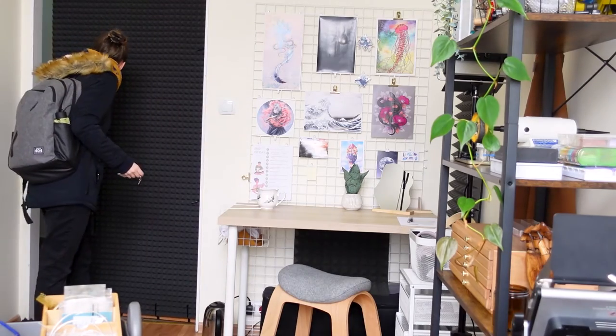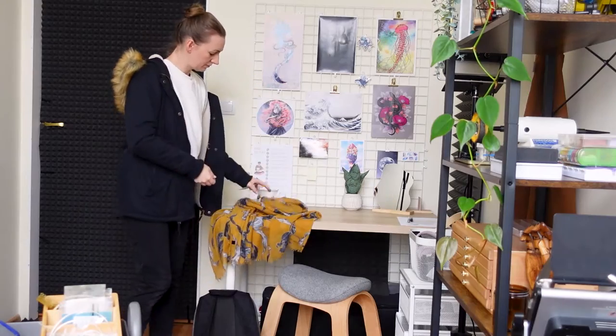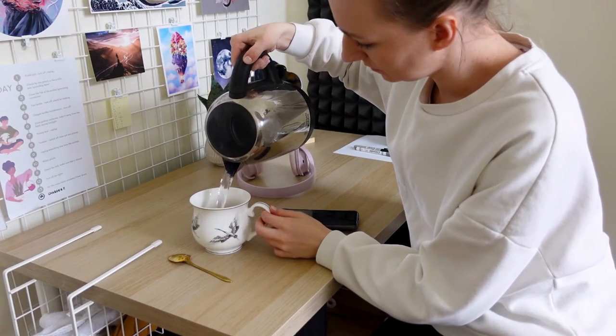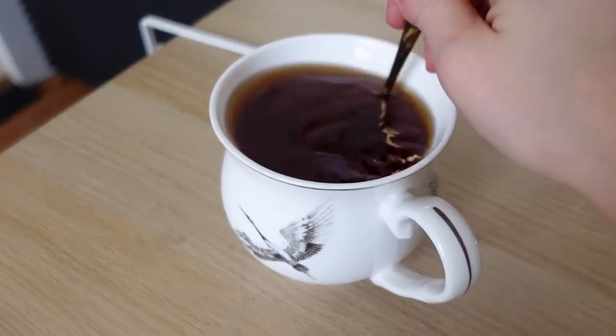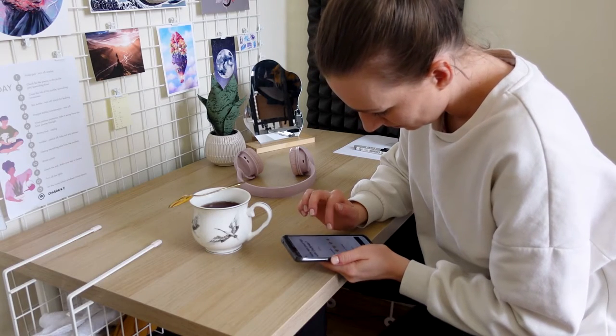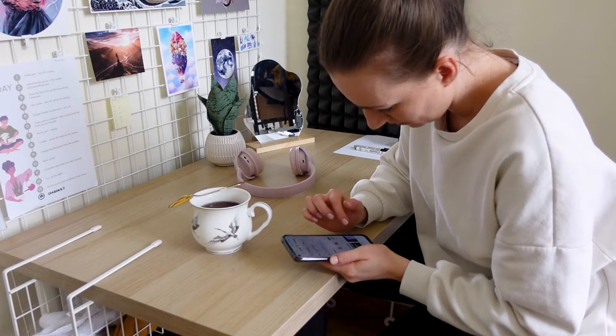Hello, welcome back to my channel and welcome if you are new here. My name is Basia, I'm a self-employed jewelry designer and maker and today I want to show you how my day looks like when I'm working on a new collection for my online shop.